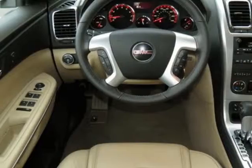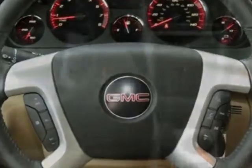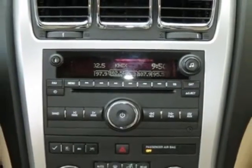White diamond tricot seating, 7 passenger 2-2-3 seating configuration, reclining front buckets, sunroof — dual skyscape 2-panel power with tilt sliding front and fixed rear.